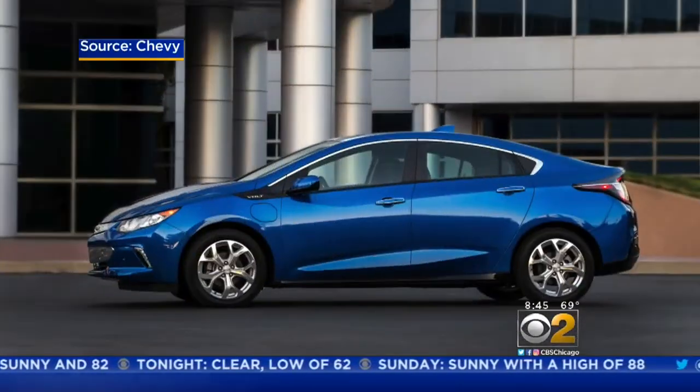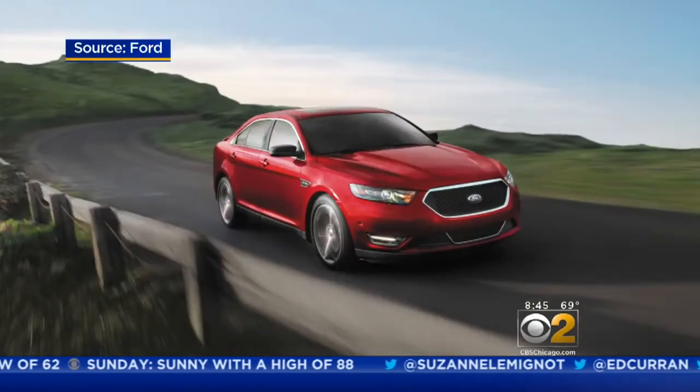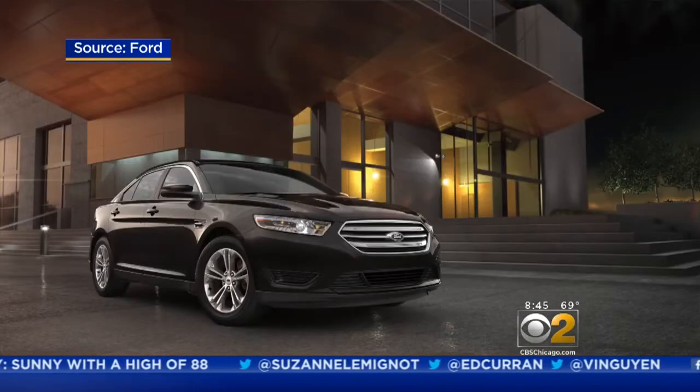Number five on the list is the Chevy Volt, built in Detroit. Number four is the Ford Taurus, built right here in Chicago.